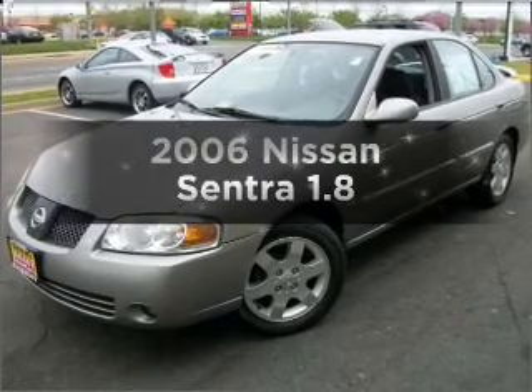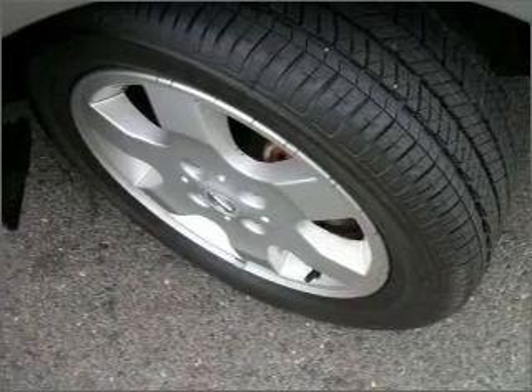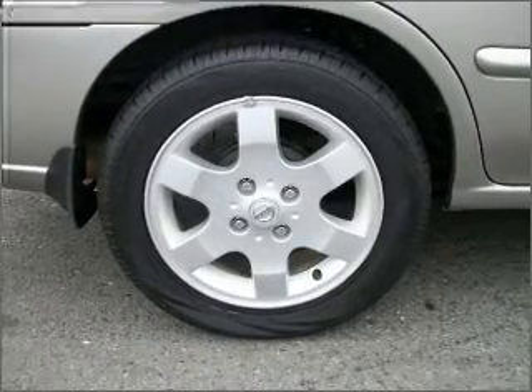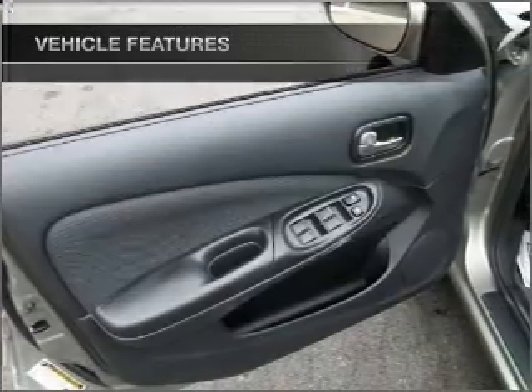Get noticed in this 2006 Nissan Sentra. Everything you need under one roof with this great vehicle, with an efficient four-cylinder engine connected to a smooth-shifting automatic transmission. And with these notable features, you won't want to miss out on the opportunity to own this amazing ride.